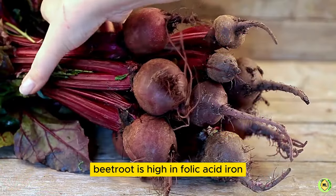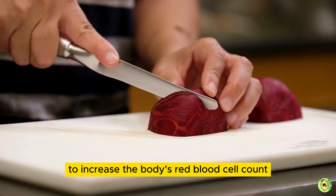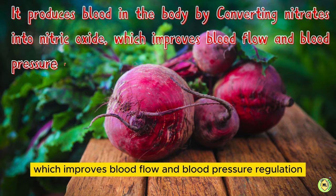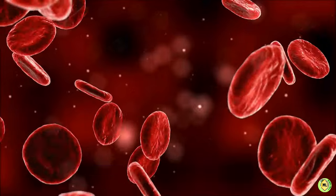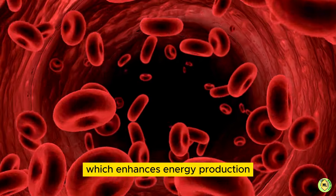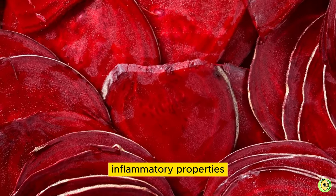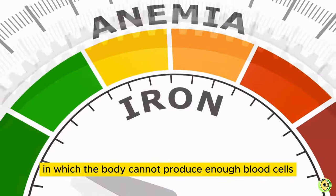1. Beetroot. Beetroot is high in folic acid, iron, potassium, and fiber, making it an excellent food to increase the body's red blood cell count. It produces blood in the body by converting nitrates into nitric oxide, which improves blood flow and blood pressure regulation, then by increasing red blood cell production, which helps to carry oxygen throughout the body and improves mitochondrial function, which enhances energy production and reduces oxidative stress. Beets have compounds with antioxidant and anti-inflammatory properties that can reduce the risk of developing anemia, a condition in which the body cannot produce enough blood cells.